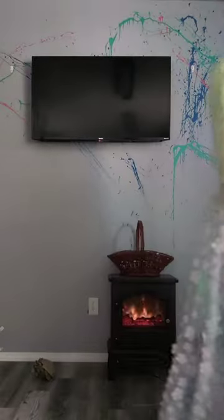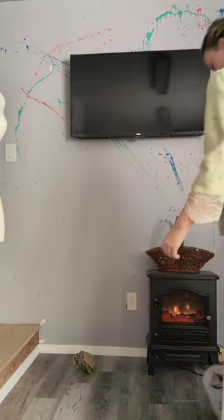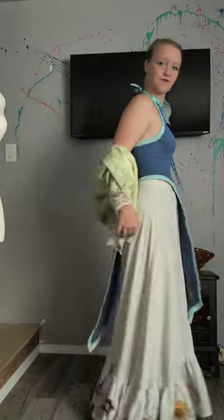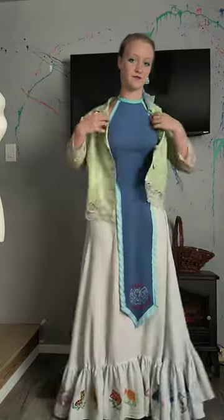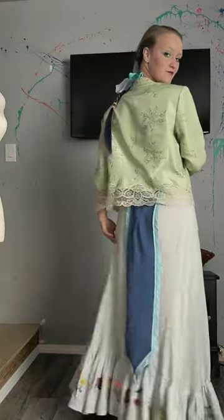Then I had a couple other ones with different options, such as this one where I had my embroidered skirt with a top that I made for a cosplay that also has some embroidery details on it. This one was a lot simpler but really pretty.